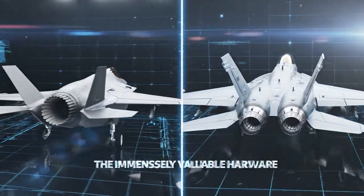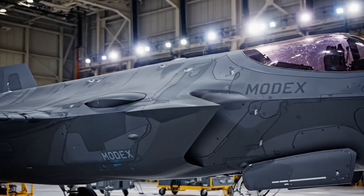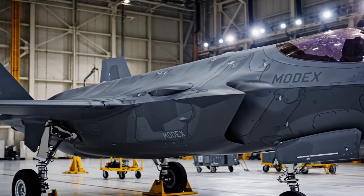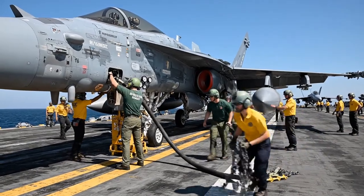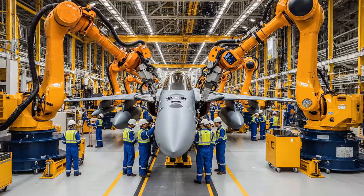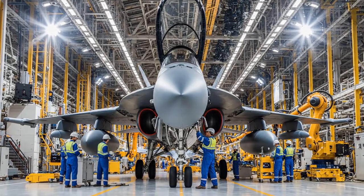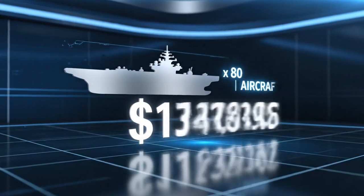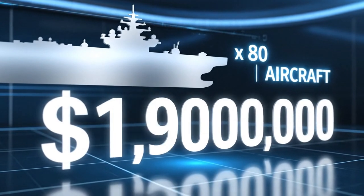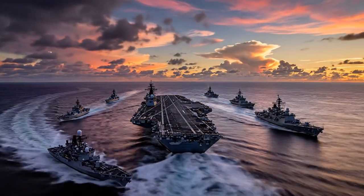The F-35C Lightning II, designed for carrier operations, costs over $100 million per unit. Then there is the F/A-18E/F Super Hornet, the reliable workhorse of United States carrier aviation. Recent contracts price these impressive jets between $65 and $80 million each. When you multiply that by 80 aircraft, you're looking at $6 to $8 billion — a flying investment larger than the entire GDP of some small nations.